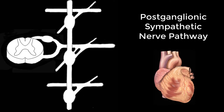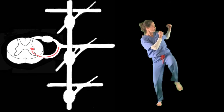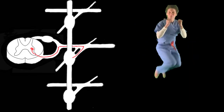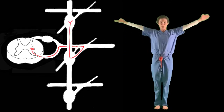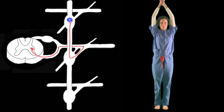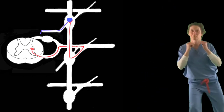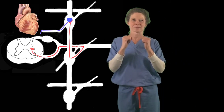Postganglionic sympathetic nerve pathway: T1 to L2, anterior root, spinal nerve, white rami communicante, sympathetic chain, ascend, synapse in a paravertebral ganglion, cardiac nerve or other postganglionic sympathetic nerve, to viscera of the thorax or head and neck. That's it for the four pathways.